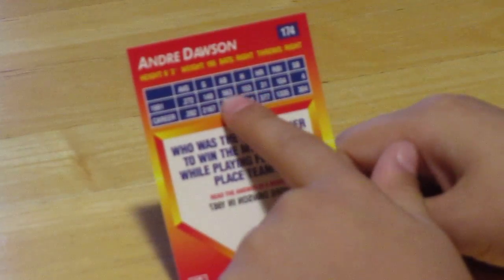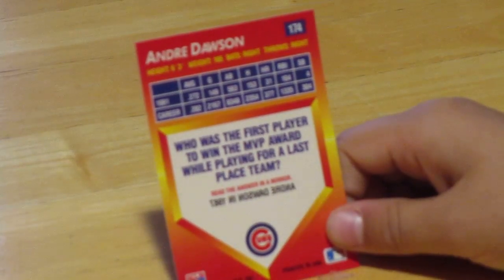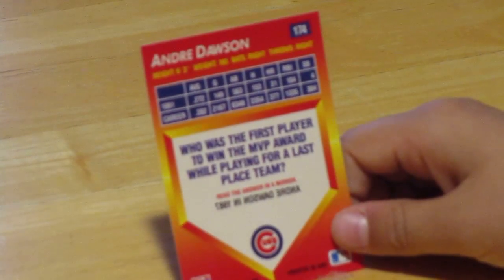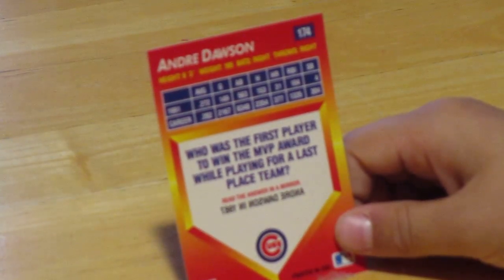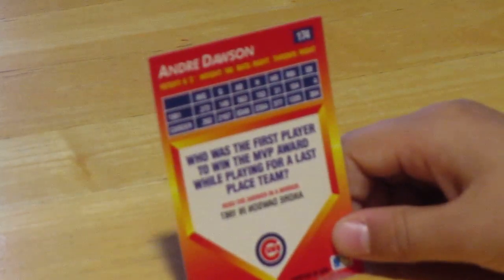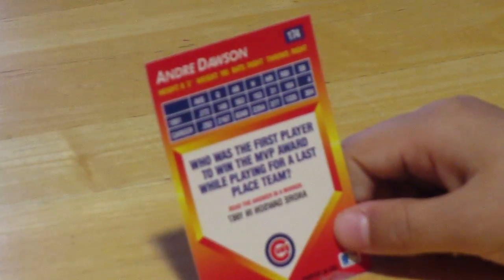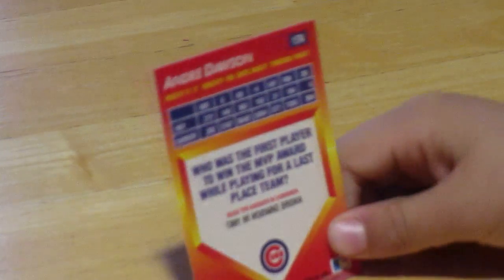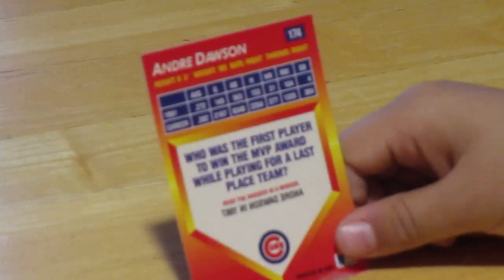What's batting average again? The stats go: average, games, at-bats, hits, home runs, RBIs, and stolen bases. He hit 31 home runs in the season, and for his whole career he hit 377 home runs. Yeah, he's a power hitter.